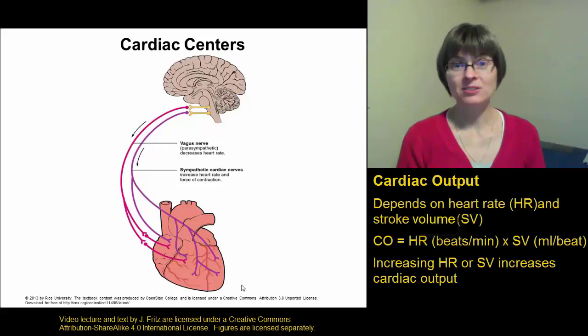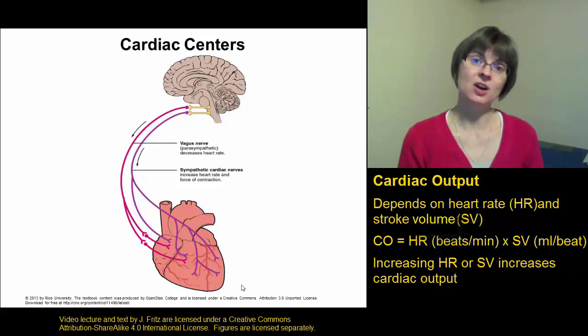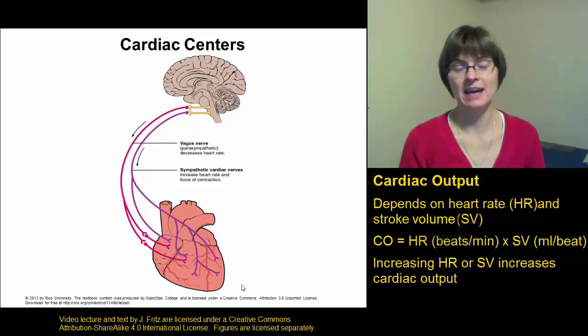There are a lot of factors that affect the heart rate. We didn't cover all of them, just some of the main ones. Anytime you increase the heart rate, you increase the cardiac output. When you decrease the heart rate, you decrease the cardiac output.